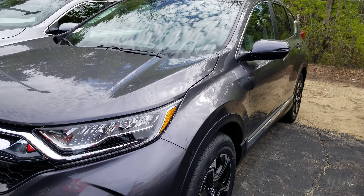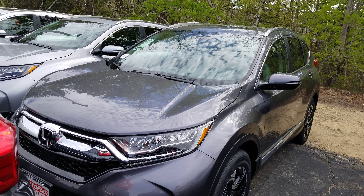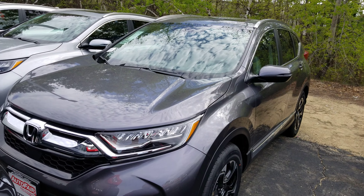If you have any questions about this vehicle at all, please call me at 603-858-8244. Be sure to ask for Dan Griffin. Hope you have a great day today.